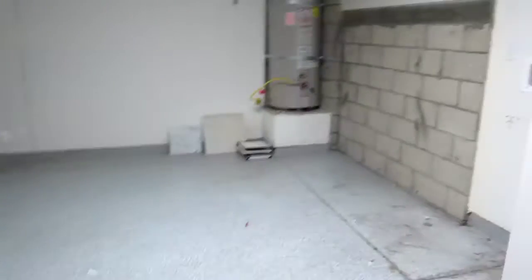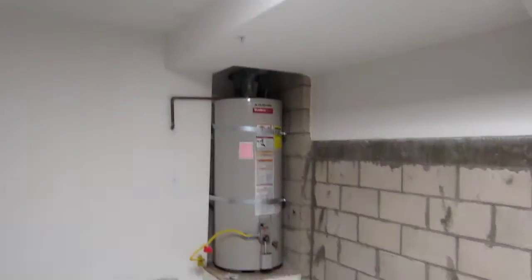We have the two-car garage down here. Let's see if I can find a light. Okay, so two-car garage. No washer-dryer here. There is a hot water heater. They have the painted floor, which is not bad.